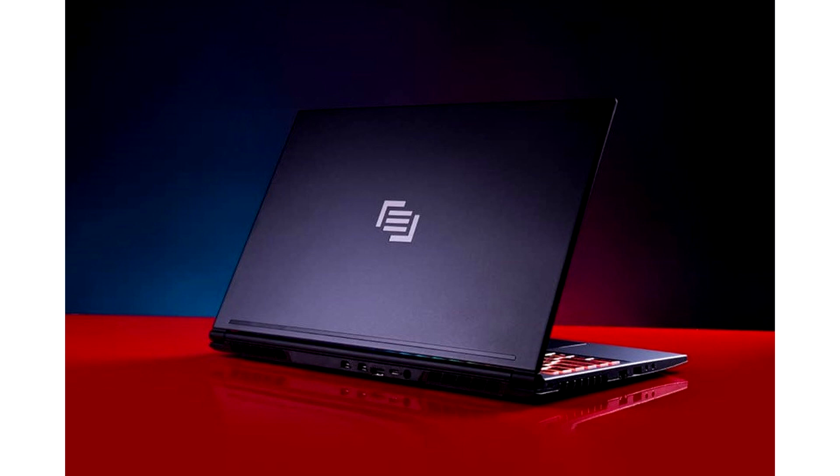Continuing Mangier's tradition of style and substance. To date, the Mangier Vector delivers the most performance per dollar of any gaming notebook that we have ever offered, said Wallace Santos, founder and CEO of Mangier.